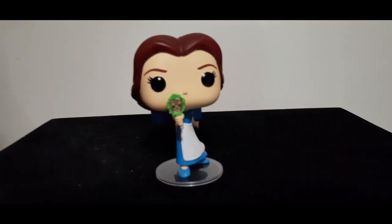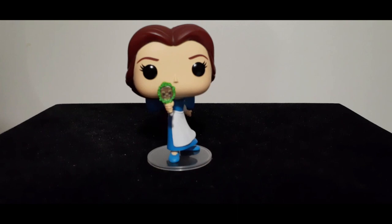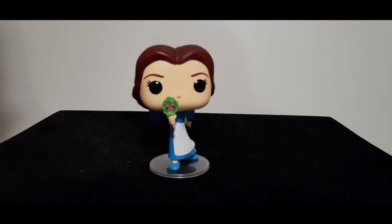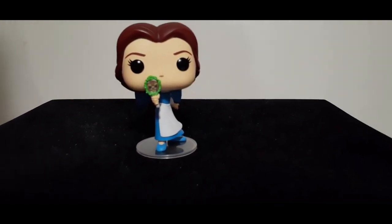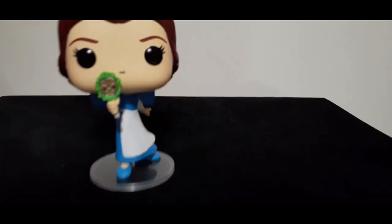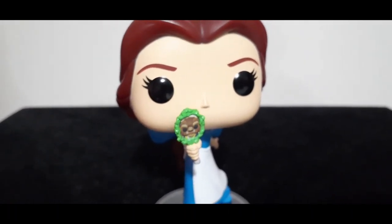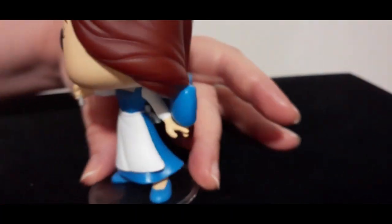Here she is looking so adorable out of the box. I love this scene because this is at the end of the movie when Belle goes to help her father Maurice. Gaston called him crazy because Maurice was telling everyone there was a Beast who had him locked in a dungeon and they didn't believe him. So Belle shows the mirror that the Beast gifted her and says, quote, 'Show me the Beast,' and there you are — you can see the Beast in the mirror. Really love that scene.